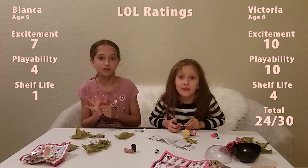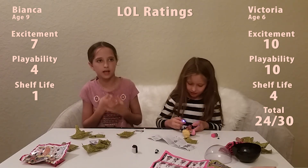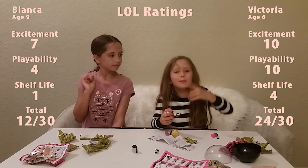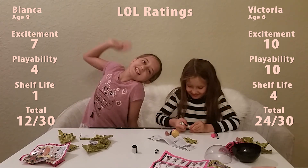I don't like LOLs because I never play with them for very long. I hope you enjoyed this video! And again, my name's Victoria, and my name's Bianca. See you next time — bye!